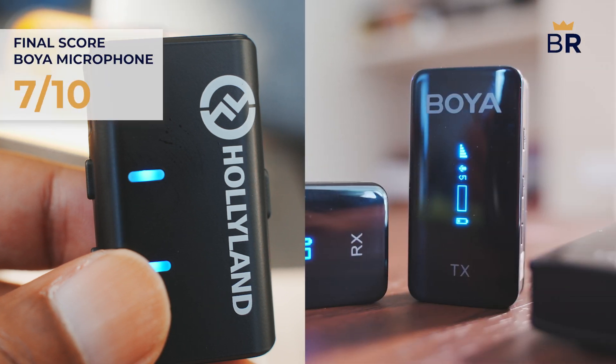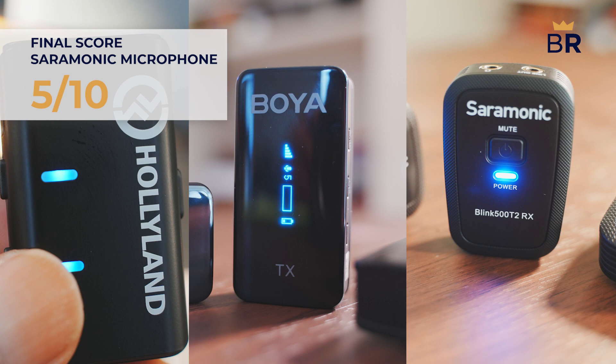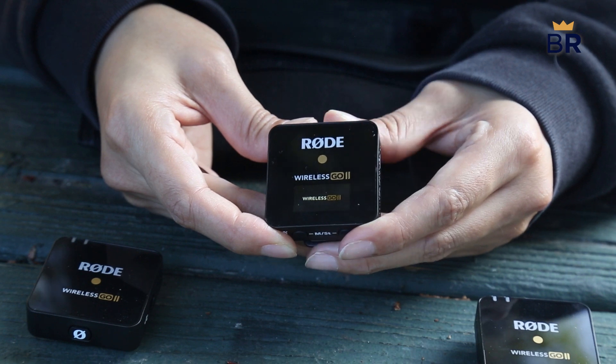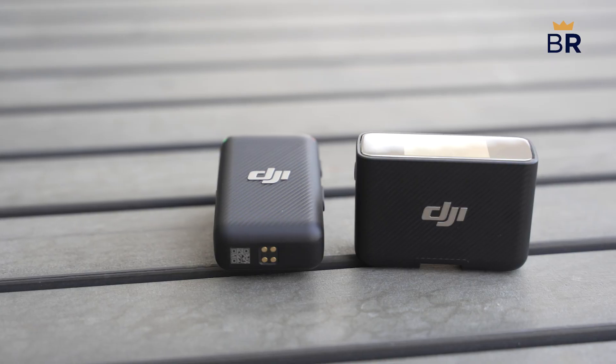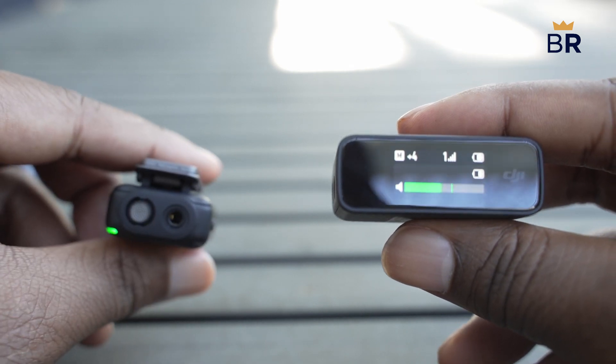As for the Boya, we'd give it a score of 7 out of 10, while the Saramonic gets a score of 5 out of 10. If you ever decide to upgrade from the Hollyland, check out our video comparing it to two pricier microphones from big name brands Rode and DJI. We've also got videos focusing solely on those microphones for you to watch.